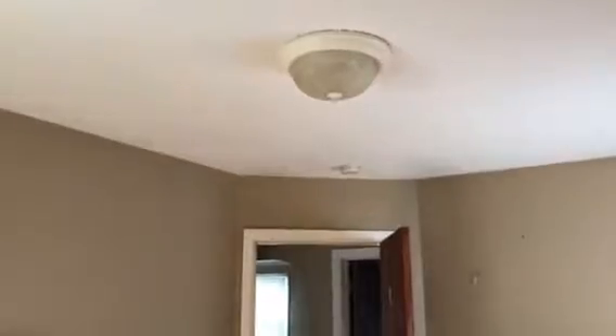The bedroom needs paint. The bedroom needs carpet cleaned or replaced. Paint.